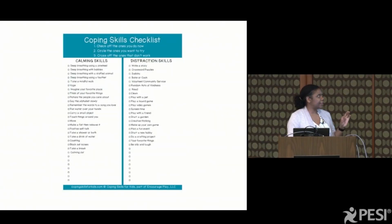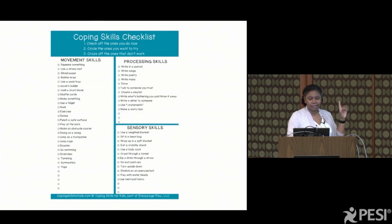I like to use this to give kids an idea of some strategies that they can use — strategies that they probably already have and don't know could be considered coping skills. I divide it up into calming skills, distraction skills, movement, processing, and sensory.